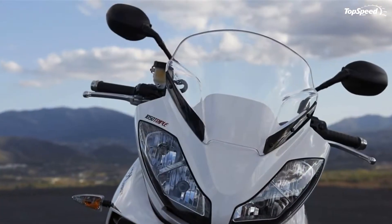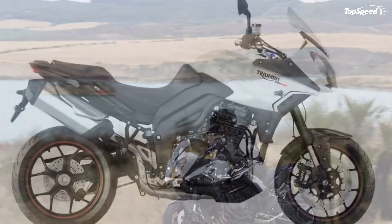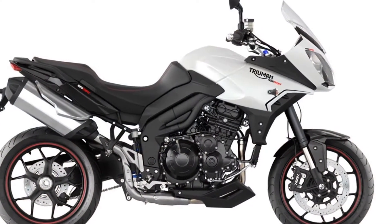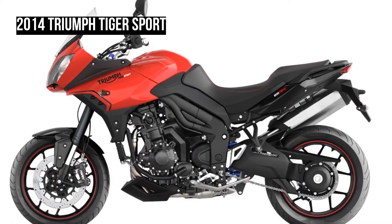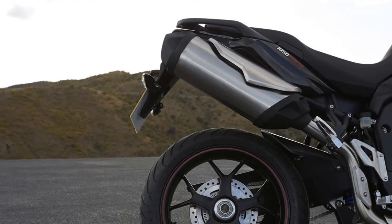Wheels and tires: a new cast aluminium rear wheel has been added to the Tiger Sport and fitted with Pirelli Angel Street tires. This setup is 1.3 kilograms lighter than on the previous Tiger 1050, for improved agility.